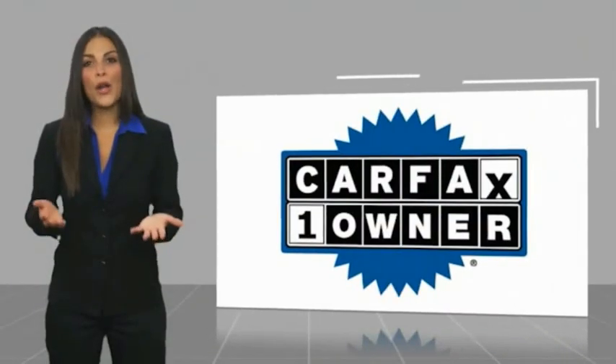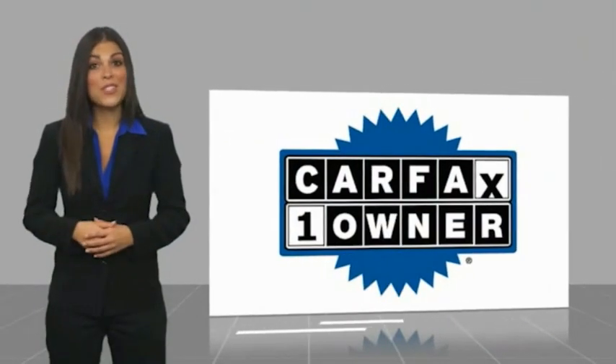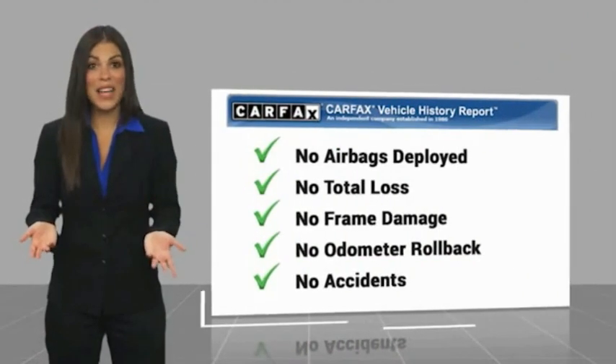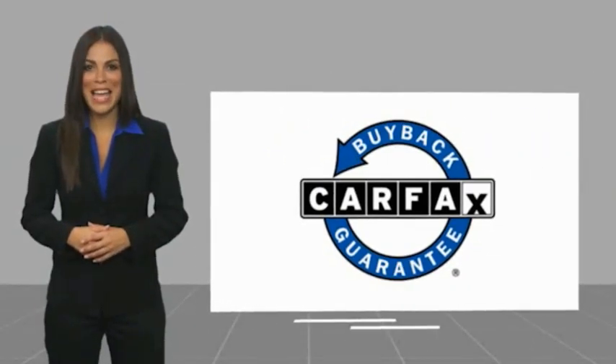This is a one-owner vehicle with a Carfax vehicle history report. Be sure to find a complimentary copy of this report online or contact the dealership. This vehicle qualifies for the Carfax buyback guarantee. For more information, please visit www.carfax.com.